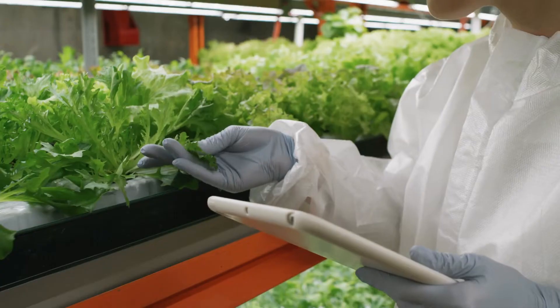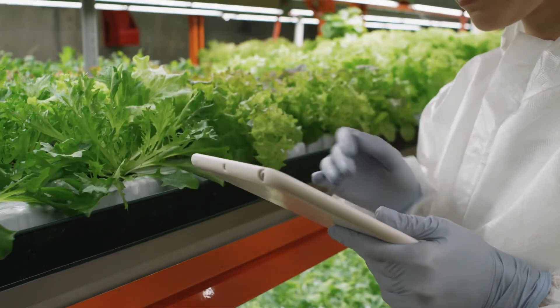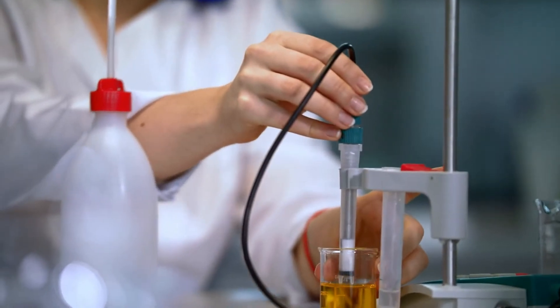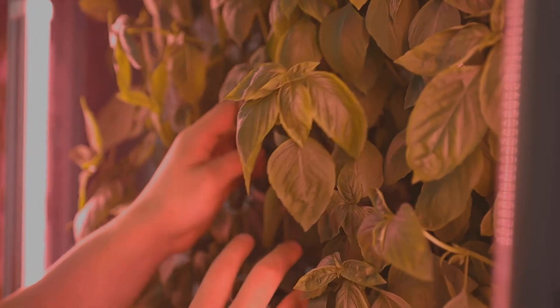Farming indoors using hydroponics means we can control every single important aspect of plant growth, including the pH and electric conductivity of the nutrient solution, the amount and type of light given to the plants, the ambient temperature, aeration and airflow, CO2 concentration, as well as the relative humidity in the farm. All these variables are critical when determining the growth and quality of the product, and many hydroponic systems control these variables to the smallest detail.